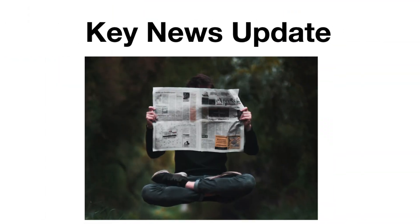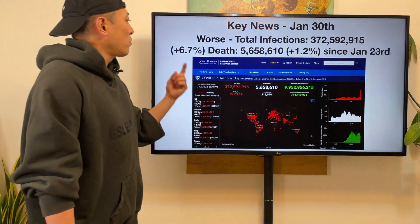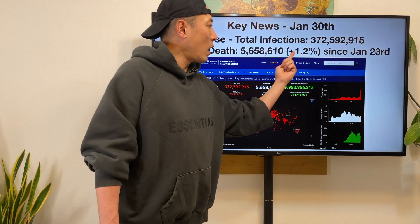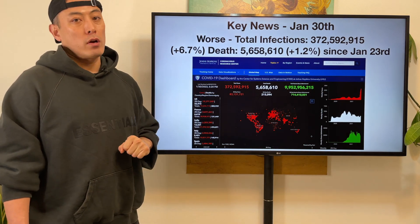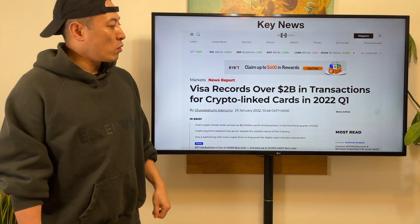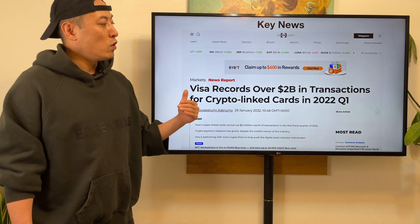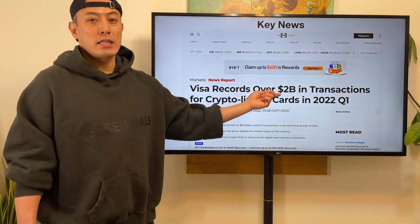Key news updates: Visa recorded over $2 billion in transactions for crypto-linked cards in 2022 Q1. It's great news because Q1 has not ended yet but already $2 billion in transactions — amazing. COVID-19 gets worse: total infection number plus 6.7% — last week was 7%, so it's a little going down but still at a high level. The death slide shows 1.2% — last week was 1.0%, so these stats got worse because of Omicron.